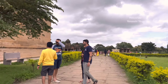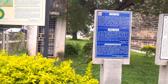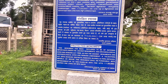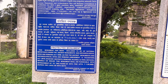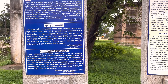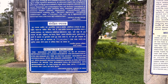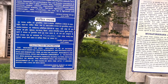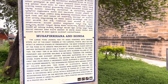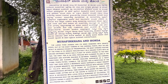This is a protected monument. This monument has been declared to be of national importance under the ancient monuments and archaeological sites. This is Musafir Kana and Honda.